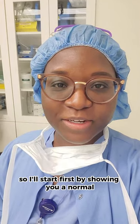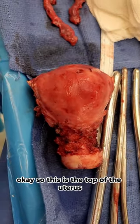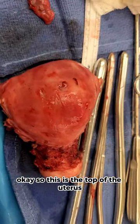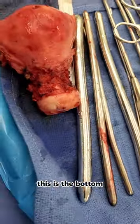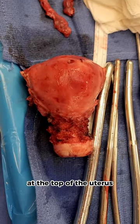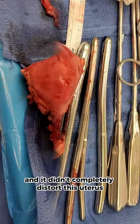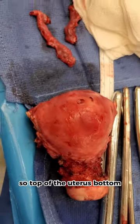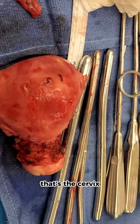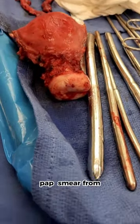So I'll start first by showing you a normal looking uterus. This is the top of the uterus, this is the bottom. There's a little fibroid right here at the top of the uterus, but it's not that visible, and it didn't completely distort this uterus. So the top of the uterus, bottom — that's the cervix, where we get the pap smear from.